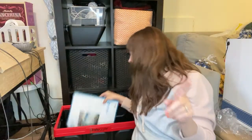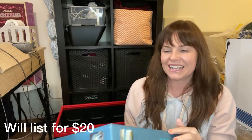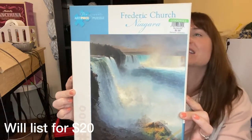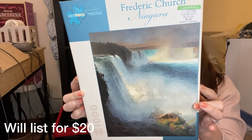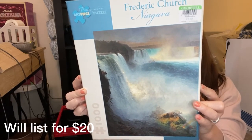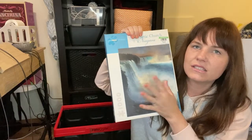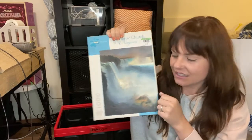The very last thing I got was this puzzle. It's new in box, still sealed. Pomegranate is the brand and it is a puzzle of Niagara Falls by Frederick Edwin Church. These go for probably about $15 to $20 depending on the picture. I'll do some comps and check what these go for. So that is everything I got from the bins.